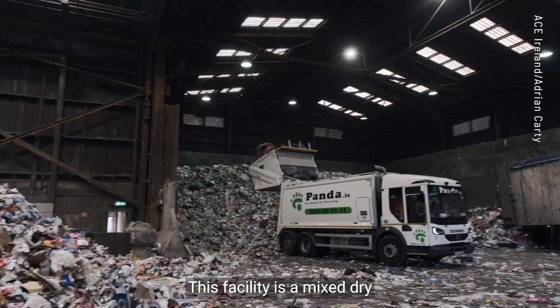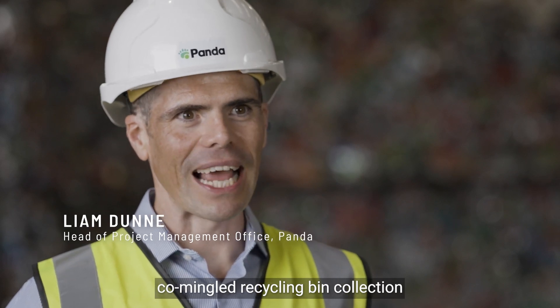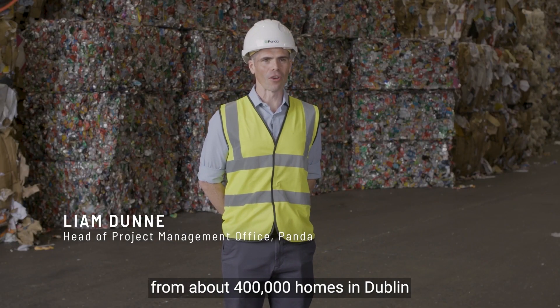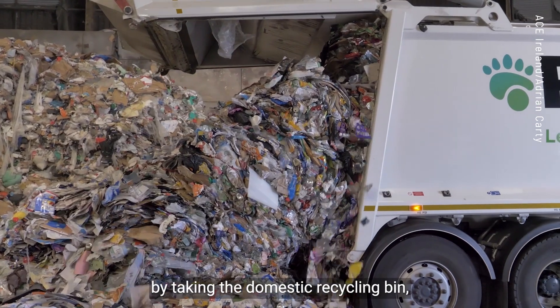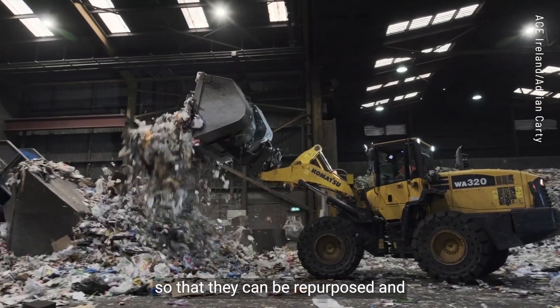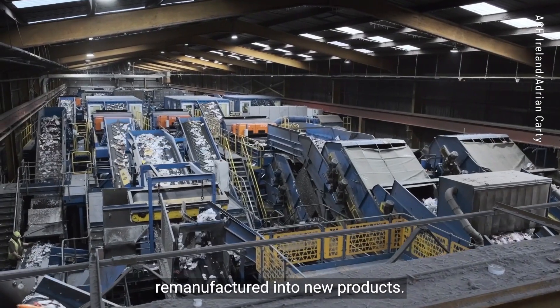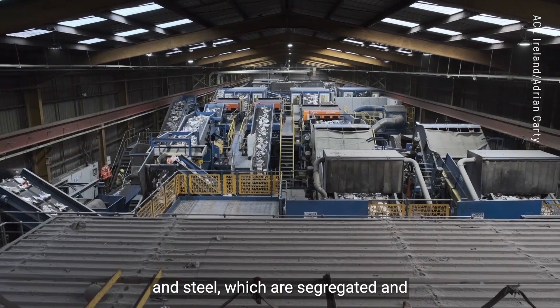This facility is a mixed dry recycling facility. We process the co-mingled recycling bin collection from about 400,000 homes in Dublin and the surrounding counties. We contribute to the circular economy here by taking the domestic recycling bin which can be separated into its constituent parts so that they can be repurposed and remanufactured into new products. We make paper, plastics, aluminium and steel which are segregated and exported.